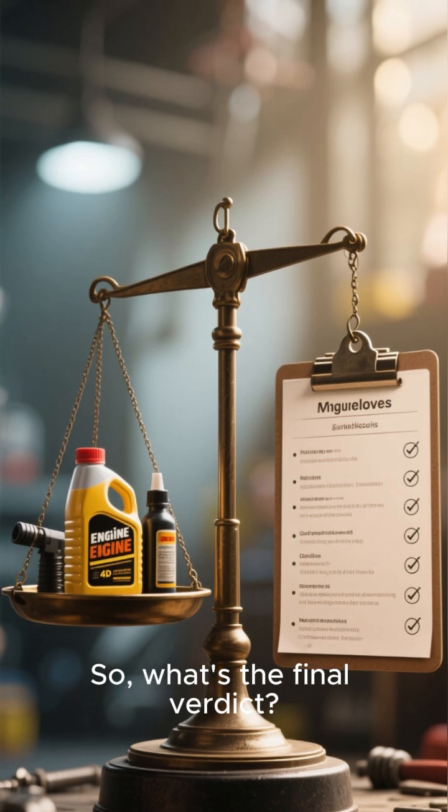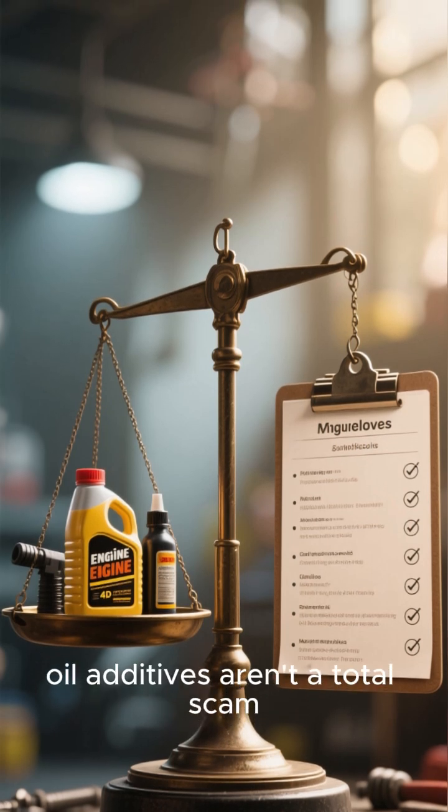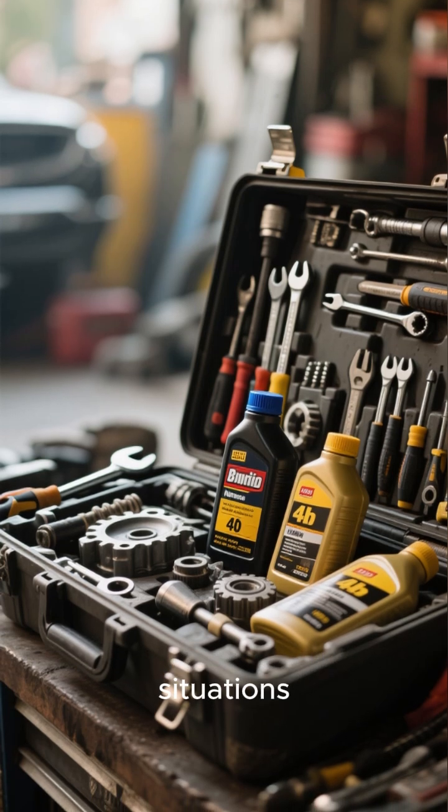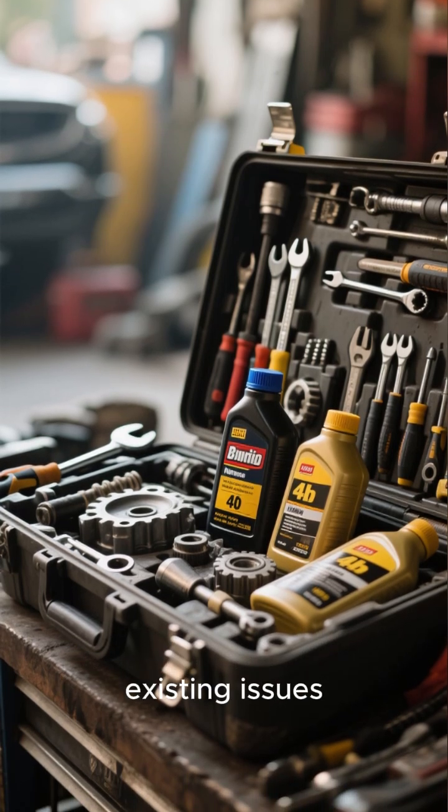So, what's the final verdict? Engine oil additives aren't a total scam, but they're not a magic bullet either. They're best seen as a specialized tool for specific situations, mainly for older cars with existing issues.